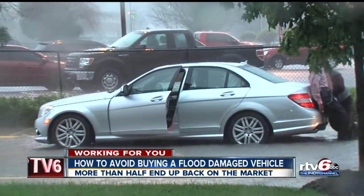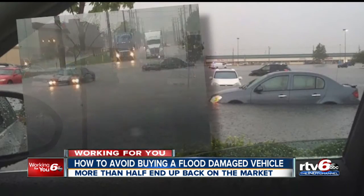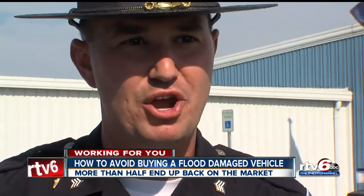Who would want a car that's been submerged in water? For auto dealers and even individuals, buying a flooded vehicle from a junkyard, fixing it up, and reselling it can be good money. These people are so good at cleaning these cars up that you would never know, and even some professionals may never know until you start having problems later down the road.